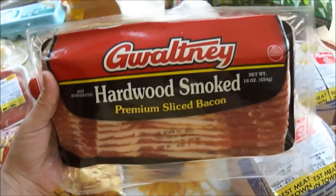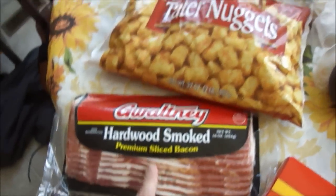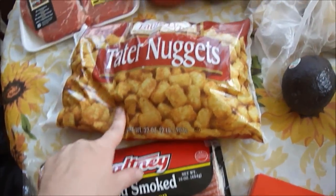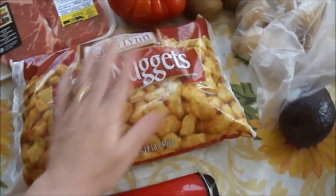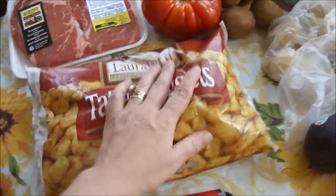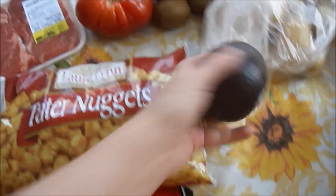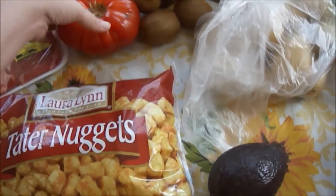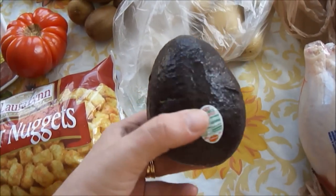I got some bacon and I had a dollar off coupon for this one. Tonight we're going to have BLTs and potato tots. I didn't have a coupon for tater tots, so I just got the Laura Lynn — that's the Ingalls brand. It doesn't really matter on tater tots. And I got an avocado to go with that because I like avocado on my BLTs, and I also got a really nice tomato. I had a coupon for the avocado too.